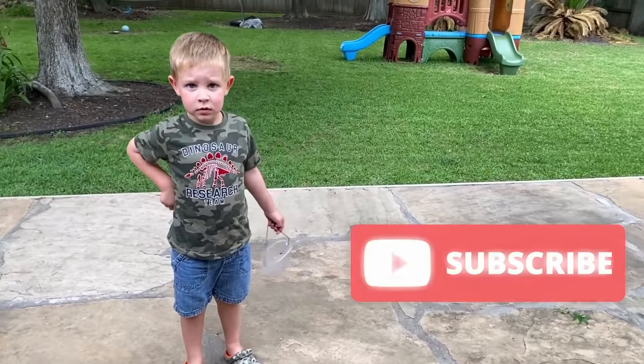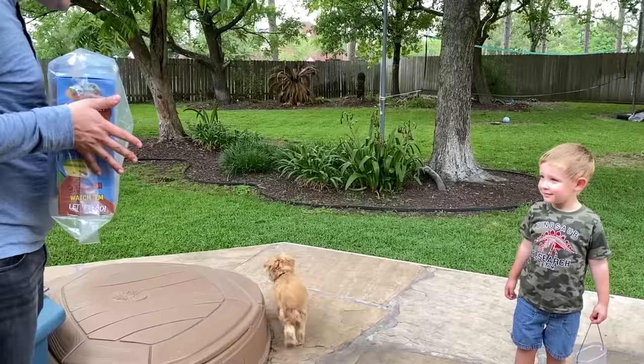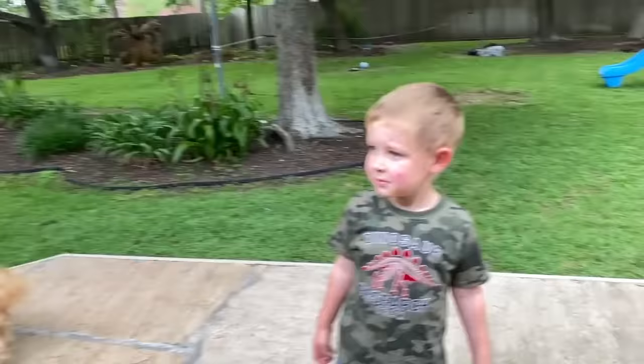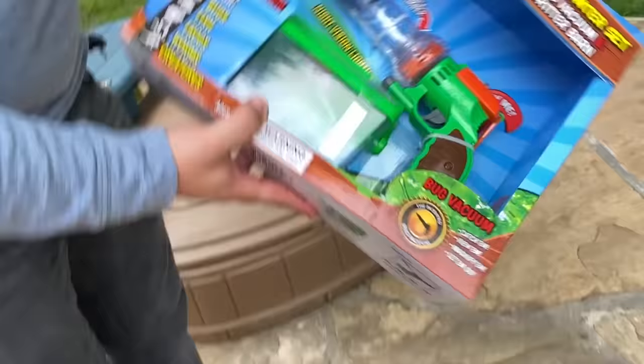Mommy and Daddy got you a present. You want to see? Yeah. It's a bug catcher. You want to see it? Yeah. It's a vacuum bug catcher.